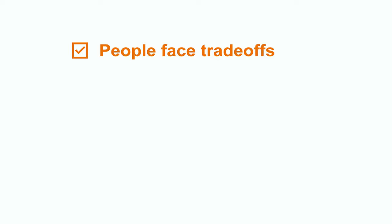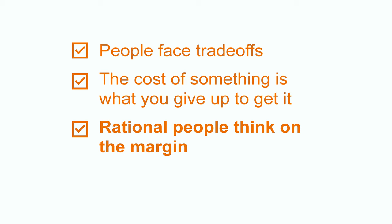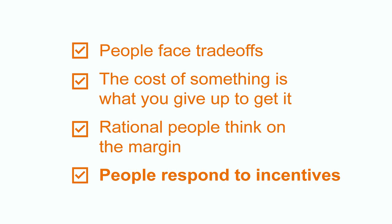To recap, the first four principles of economics deal with how people make decisions: people face trade-offs, the cost of something is what you give up to get it, rational people think on the margin, and people respond to incentives. By combining all four of these principles, you can analyze how rational individuals make decisions. That wraps up our video on the first four principles of economics. Thanks for watching, and I hope you check out other videos and concepts on Chegg. See ya!